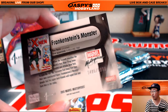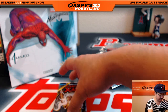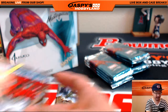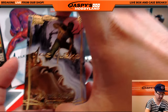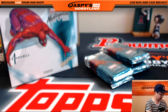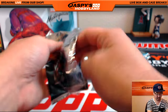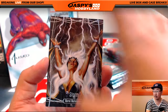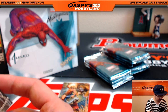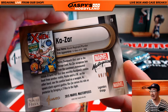Frankenstein's Monster, $14.95 out of $19.99. This is a personal break for Sebastian. Storm, $1.01 out of $9.99. Werewolf by Night, Gold Foil Signature Series. Storm, $10.38 out of $14.99. We got some Legendary Orange coming up — Kazar, Legendary Orange, $69 out of $99. Nice one, Sebastian.